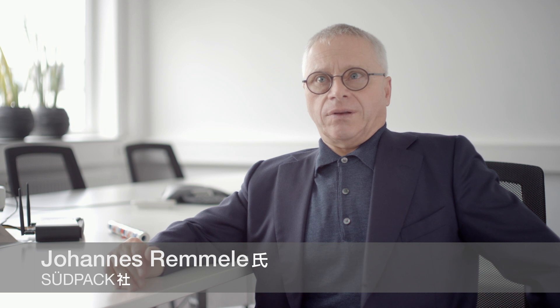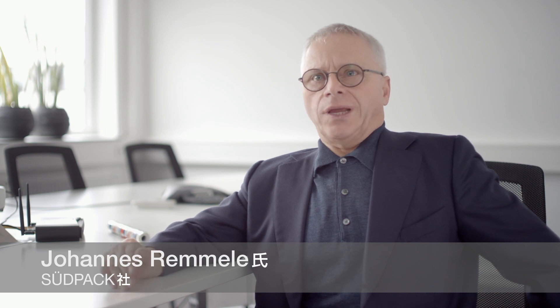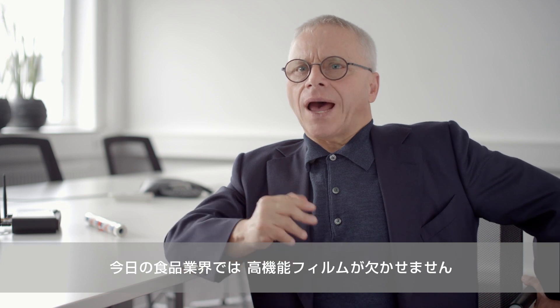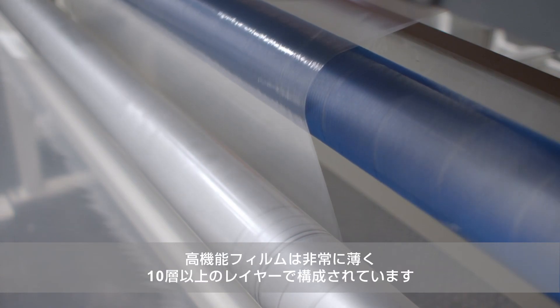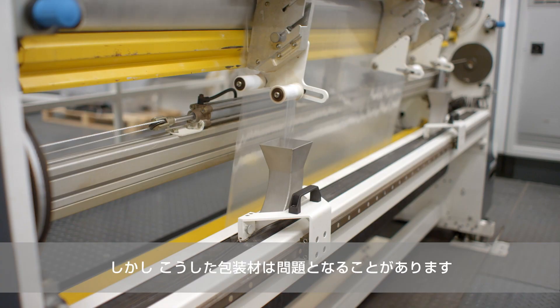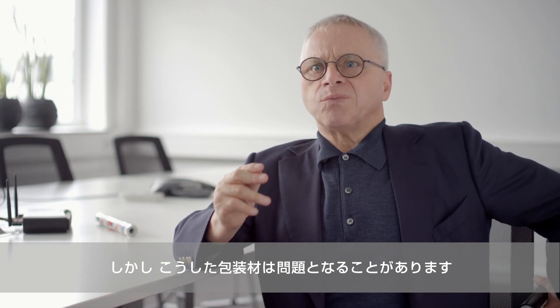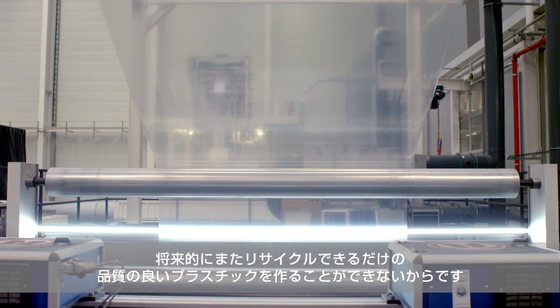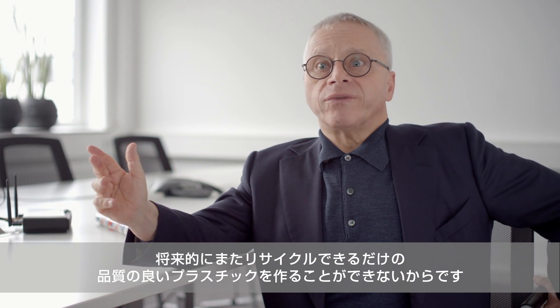We are a composite film manufacturer. We supply the food industry, mainly the cheese industry. In the food industry today, you have to rely on films being high-tech. High-tech films consist of more than ten layers and are extremely thin. However, this packaging can be problematic, because mechanical recycling does not actually produce good quality plastic that can be recycled in the future.